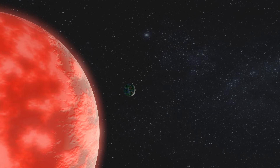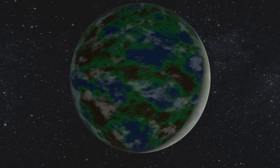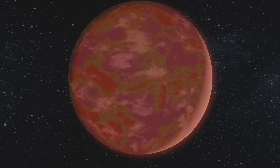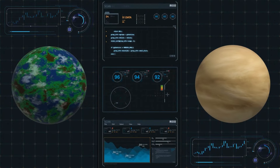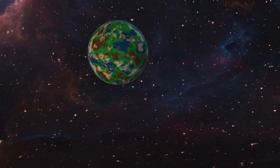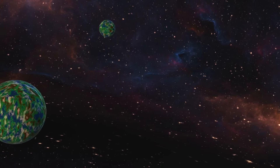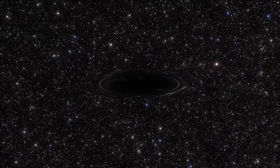LP890-9c is a prime candidate for studying its atmosphere using the James Webb Space Telescope. However, it's also really close to its star, meaning it's full of radiation that could make it less habitable. On top of that, it's tidally locked — just like our Moon — meaning one side of the planet always faces the star and is incredibly hot, while the other is always in the dark and really cold. Scientific models suggest this planet could be more like Venus in terms of atmosphere and climate. Despite these challenges, LP890-9c is still a fascinating exoplanet worth studying further.